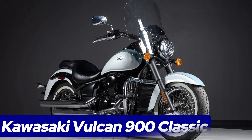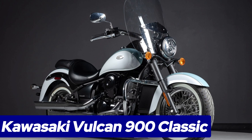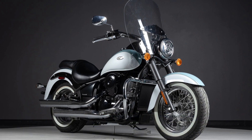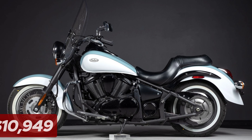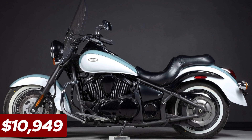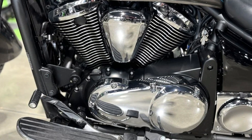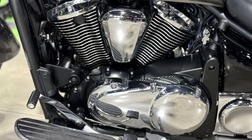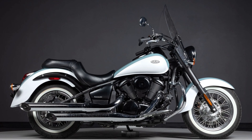Number 3: Kawasaki Vulcan 900 Classic. The Kawasaki Vulcan 900 Classic throws down a challenge to heavyweight cruisers with a surprisingly affordable price tag starting at $10,949. This middleweight motorcycle packs a punch with its 903cc liquid-cooled 55-degree V-twin engine, churning out ample torque for confident cruising at low RPMs.